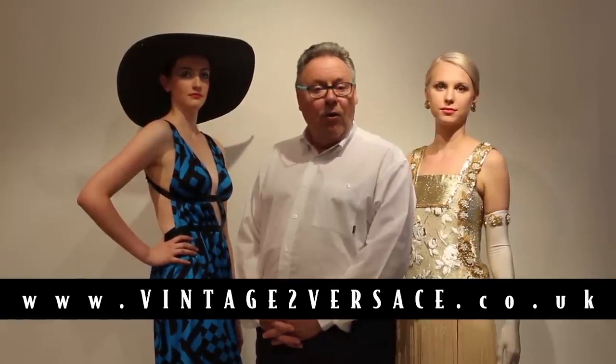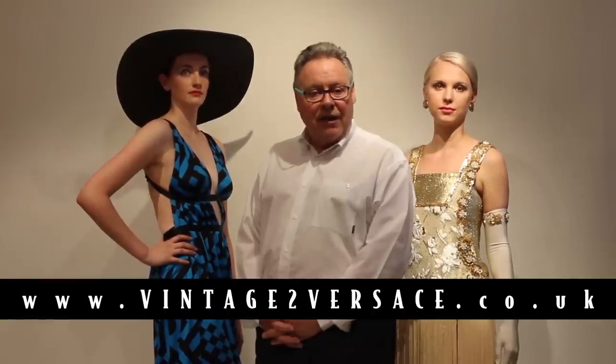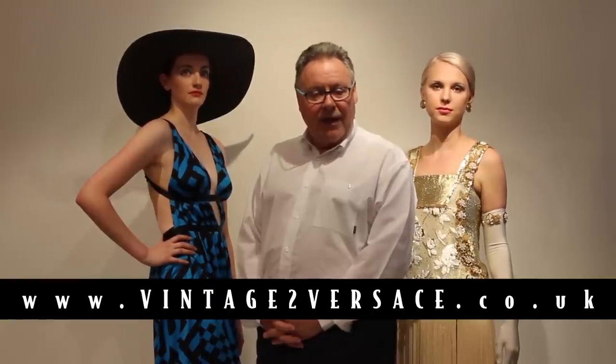Thank you for listening and looking at this episode of The History of Fashion. This is just a reminder that we can bring this event with my models and our dresses and myself to tell the story at an event or an occasion, or if you're an organisation and you organise shows, we'd be delighted to come and be your guest and do The History of Fashion for you.